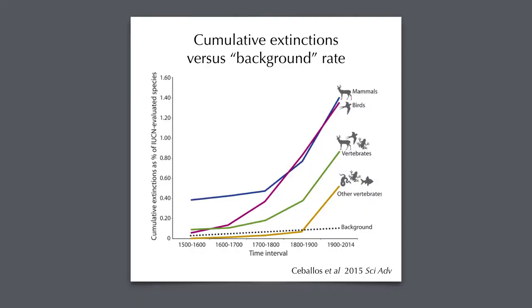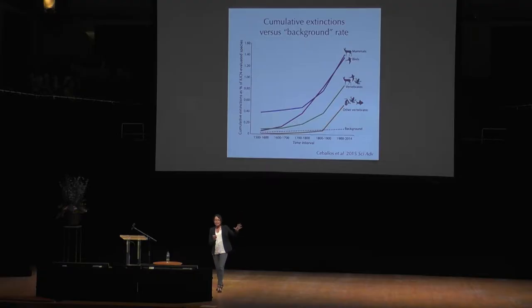Obviously extinctions have always happened. They've happened throughout geological history at a rate proportional to the number of species around — that's the background rate. The reason people are concerned today, calling today the sixth extinction, is because the rate of extinction is estimated to be somewhere in the order of 22 times higher than that background rate.